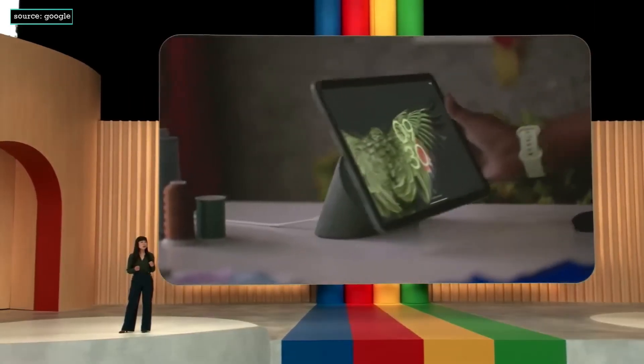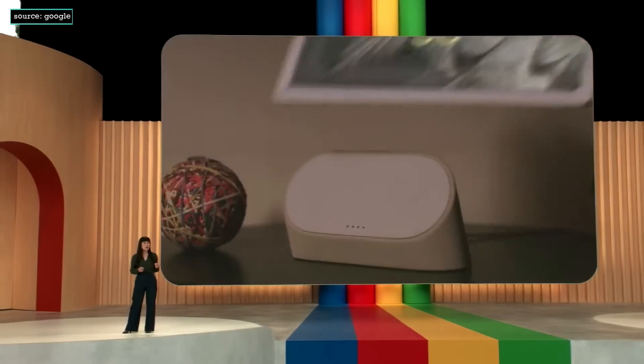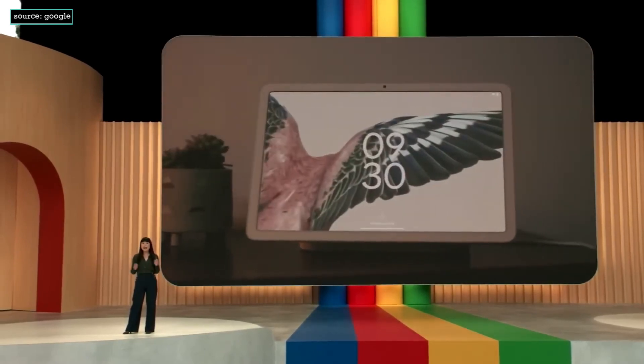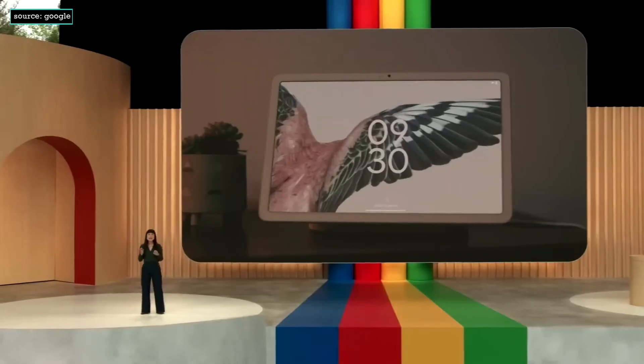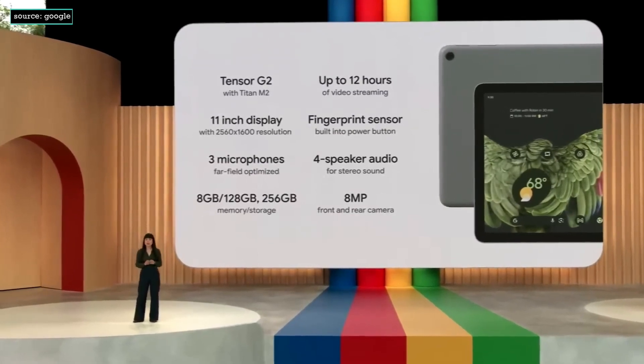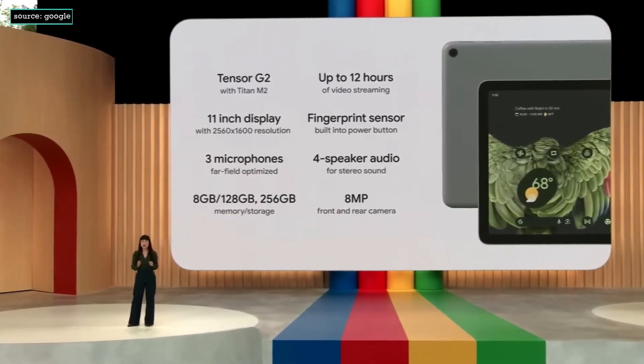Pixel Tablet is the only tablet engineered by Google and designed specifically to be helpful in your hand and in the home — the place they are used the most. We designed the Pixel Tablet to uniquely deliver helpful Pixel experiences, and that starts with great hardware.